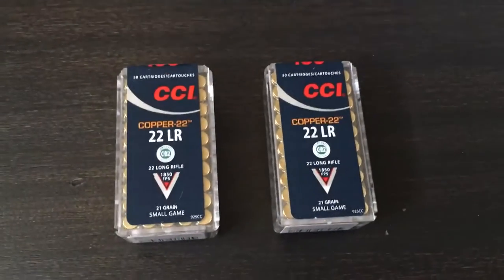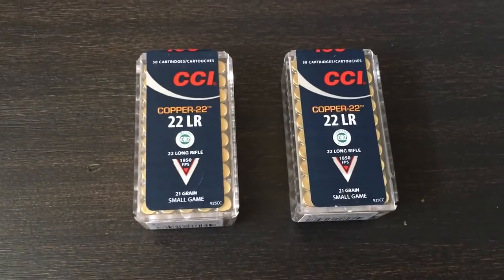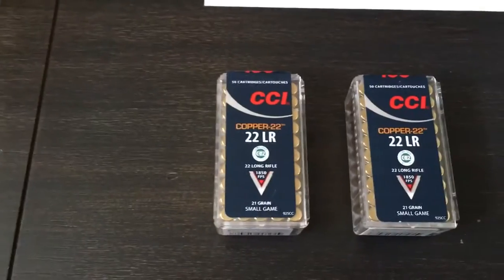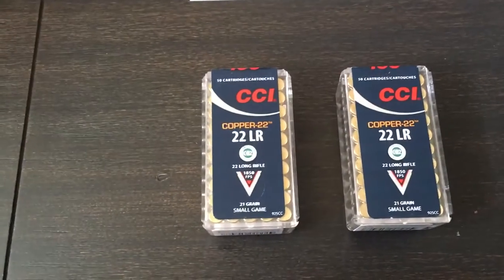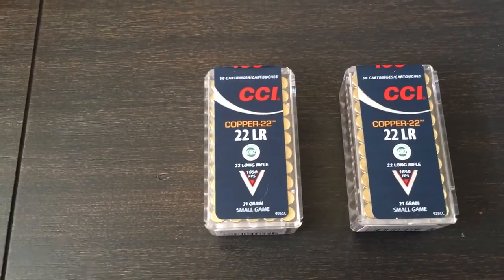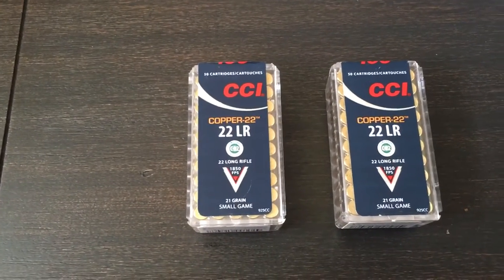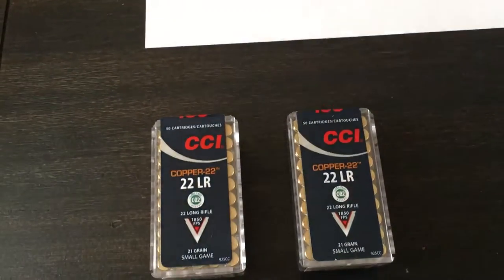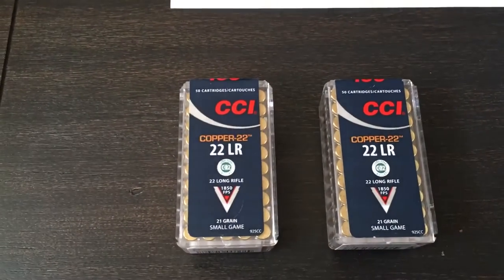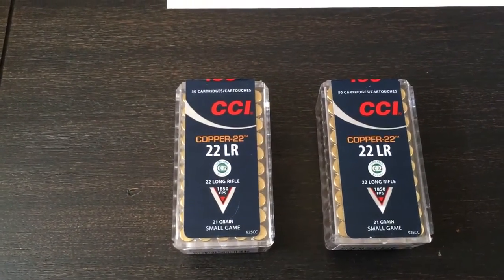Hey guys, I want to do a quick ammo score video. Back on March 9th, Metham88 posted a video of a bunch of overpriced 22 in one of his local stores, and I made a comment that I would like to find some of the CCI Copper 22. A couple days later I found it.